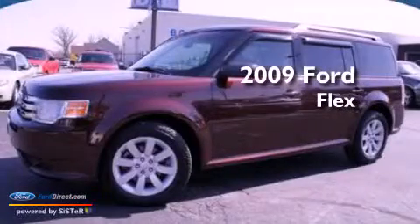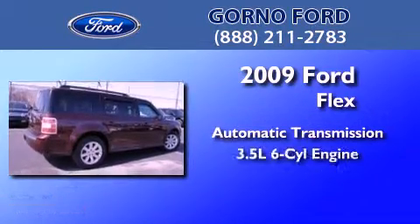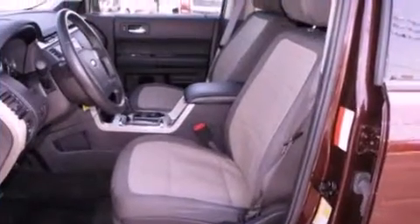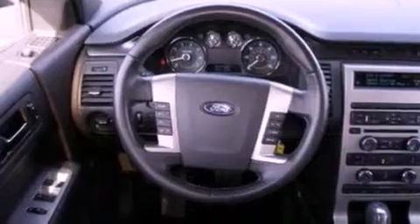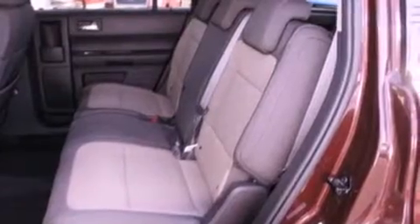This is a 2009 Ford Flex. This crossover has an automatic transmission and a 3.5 liter V6. Its top features include a multi-link rear suspension, traction control and stability control systems, big 18-inch wheels, and a tire pressure monitoring system.